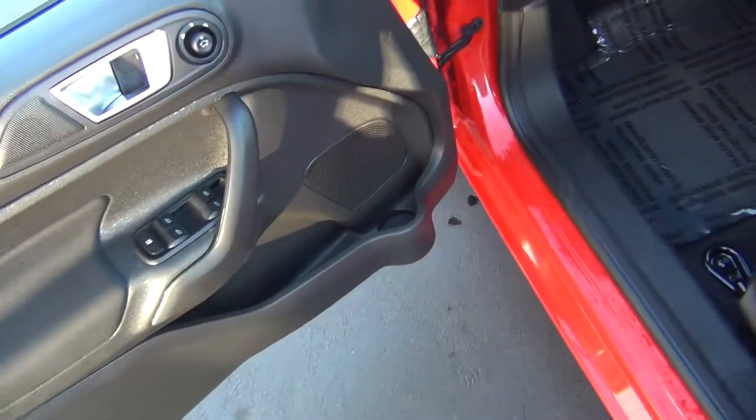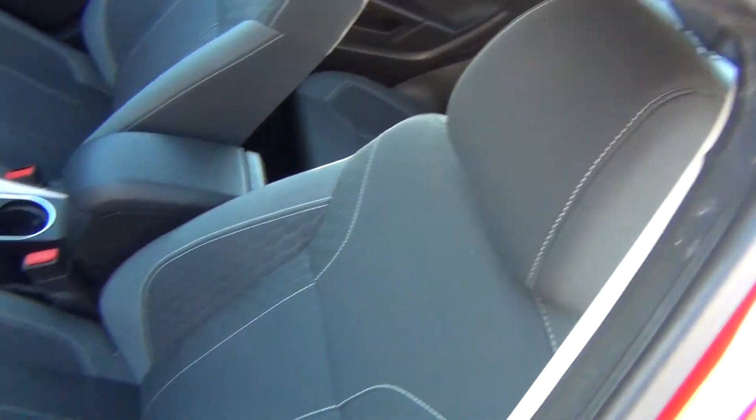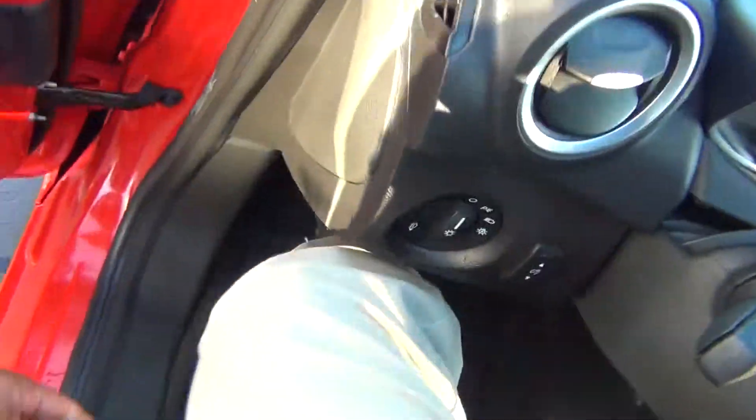Power windows, locks, and mirrors. The cloth is in excellent shape — there's no rips, tears, stains, or burn holes.